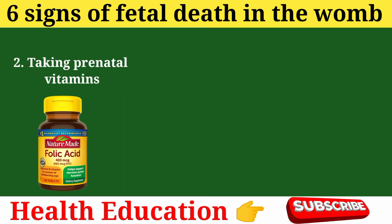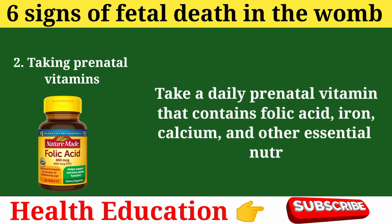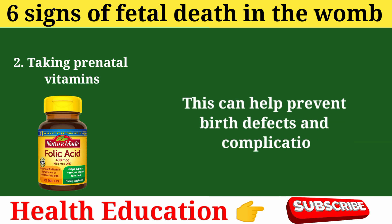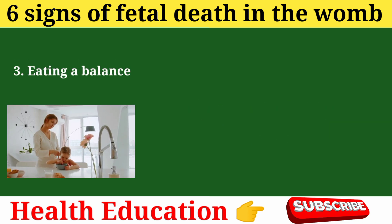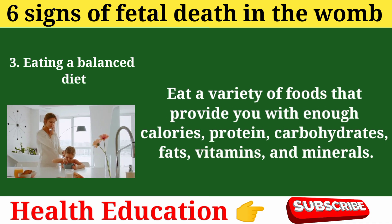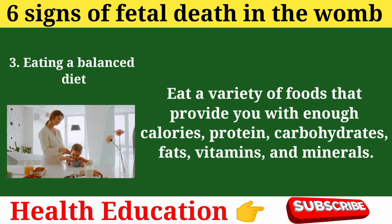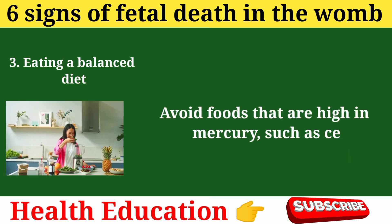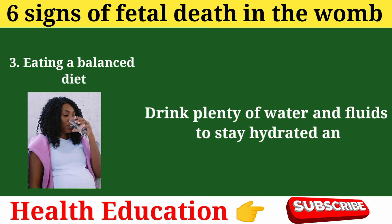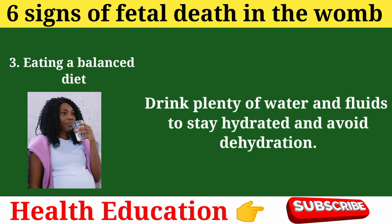Prevention tip 2: Taking prenatal vitamins. Take a daily prenatal vitamin that contains folic acid, iron, calcium, and other essential nutrients for you and your baby. This can help prevent birth defects and complications. Prevention tip 3: Eating a balanced diet. Eat a variety of foods that provide enough calories, protein, carbohydrates, fats, vitamins, and minerals. Avoid foods high in mercury, such as certain types of fish, or that may contain harmful bacteria, such as raw meat, eggs, or dairy products. Drink plenty of water and fluids to stay hydrated.